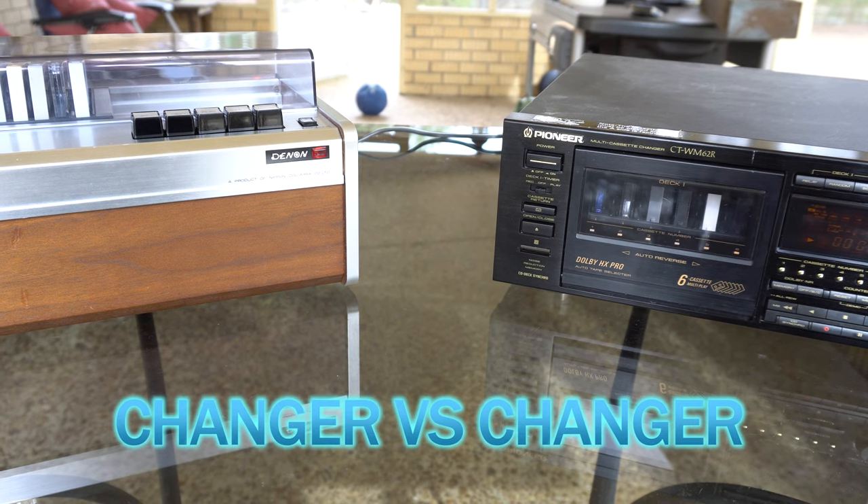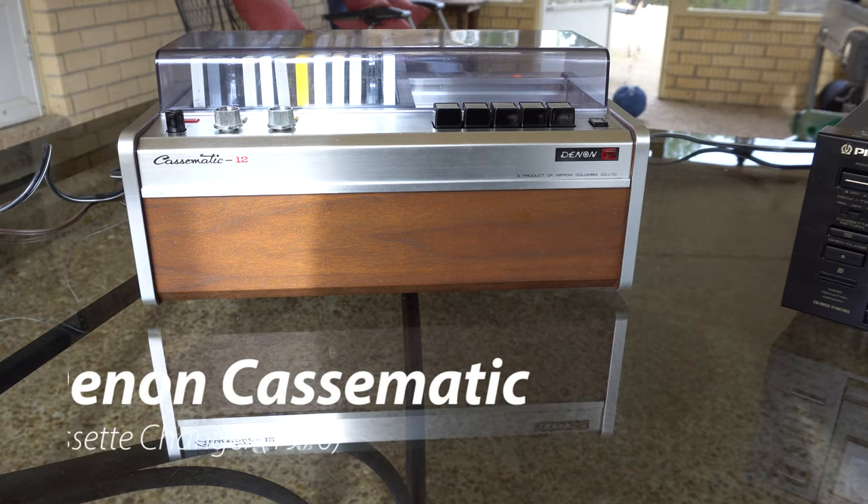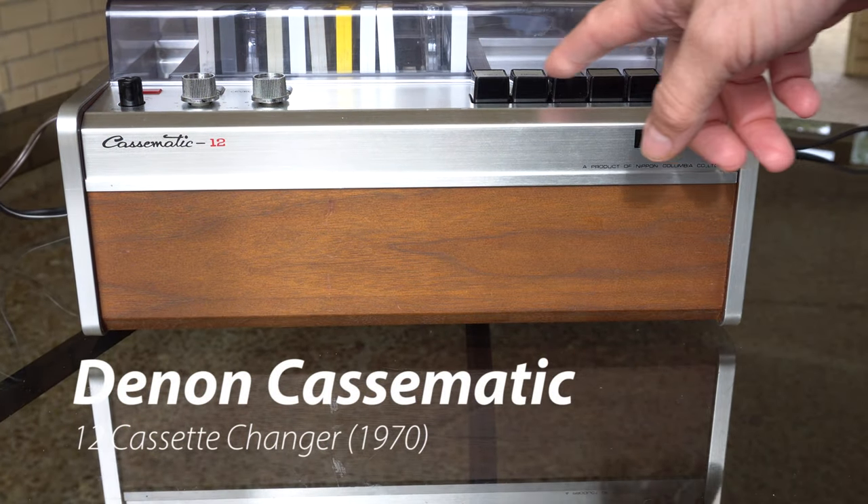Welcome to another video. Today we have Changer vs. Changer. In this corner, weighing in at 12 tapes and nine hours of playing time, the original from 1970: the Denon Casamatic.